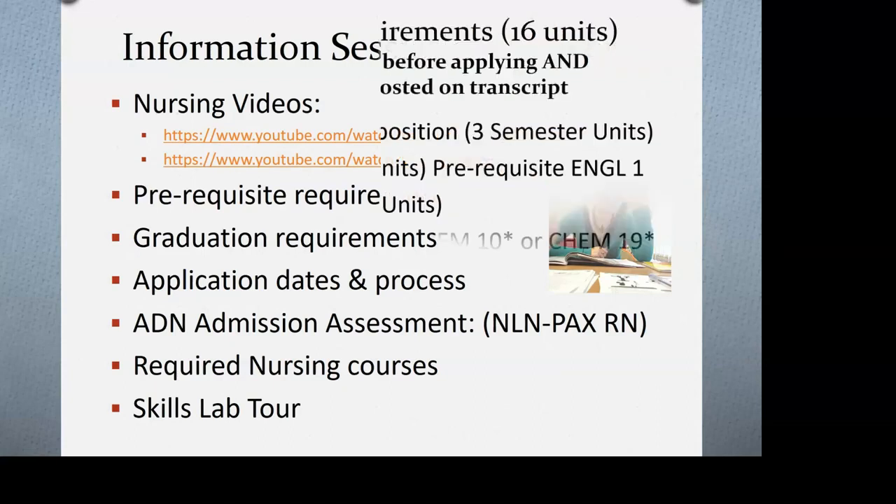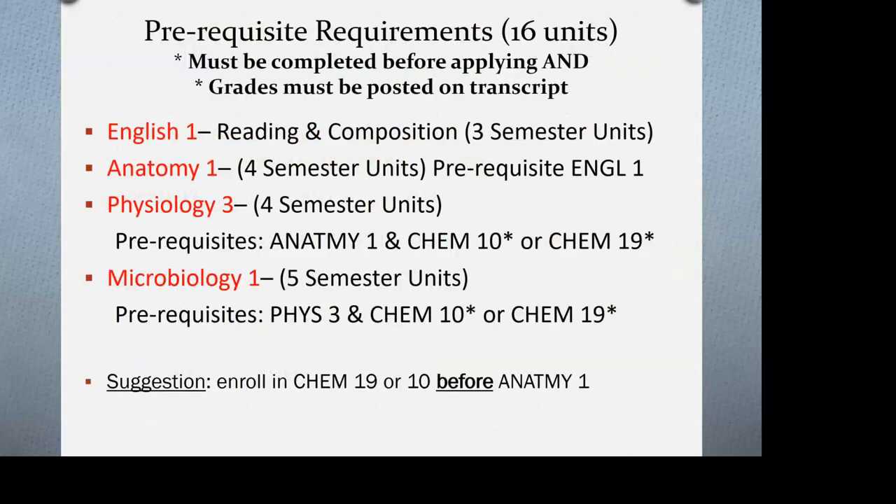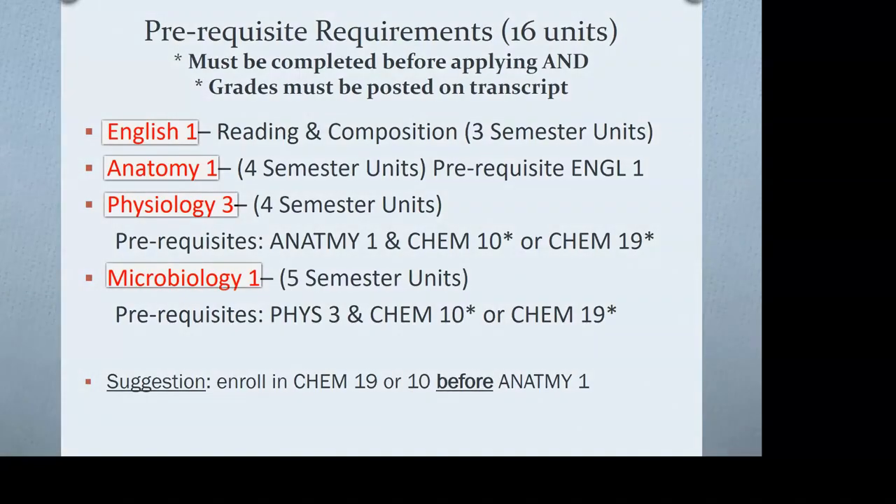The main takeaway from that video is that nursing requires a huge commitment: prerequisite coursework, exams, a formal application process, likely some volunteer work, clinical training once you're in the program, and licensure after completing your education. Nursing in particular, among all health science majors, requires a goal-oriented mindset and motivation.